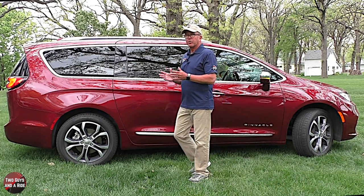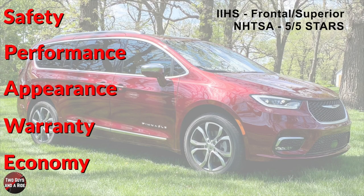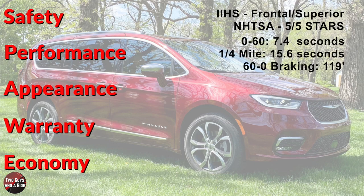For safety ratings, the IIHS overall frontal crash rating is Superior and the NHTSA overall rating is 5 out of 5 stars. Performance figures: 0 to 60 in 7.4 seconds, quarter mile in 15.6 seconds, top speed 120 mph, and 60 to 0 braking in 119 feet.